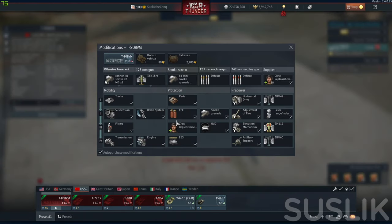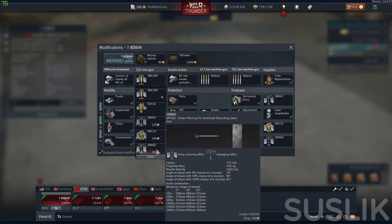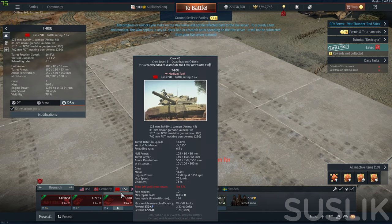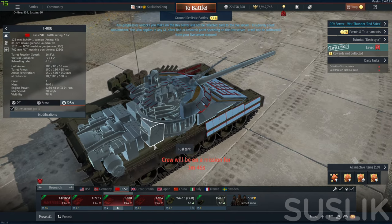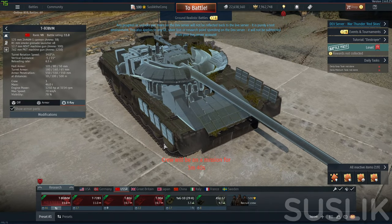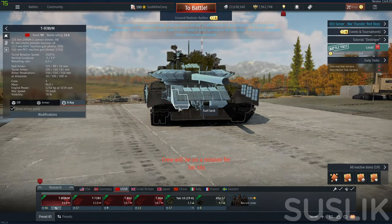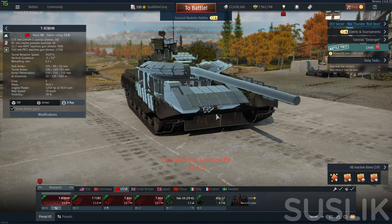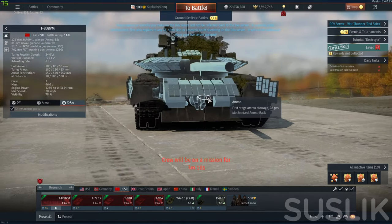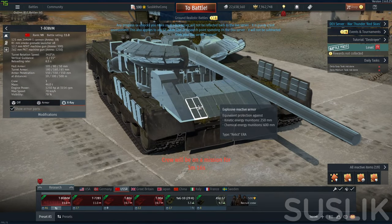Here are the modifications, new shells and stuff. What's the difference between the T80 BVM and T80U? We're going to check it now. First, the hull is 100% similar, but the T80 BVM received a new generation of reactive armor protection that even the Leopard 2A6's top shell cannot penetrate right here.